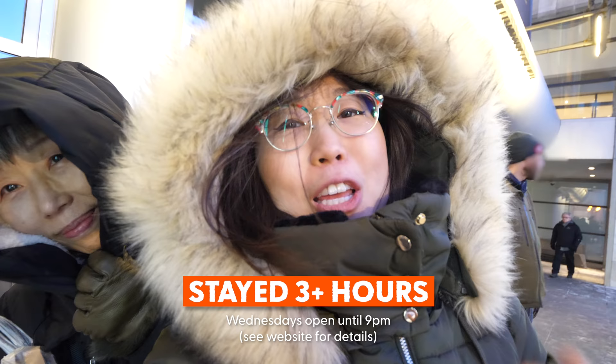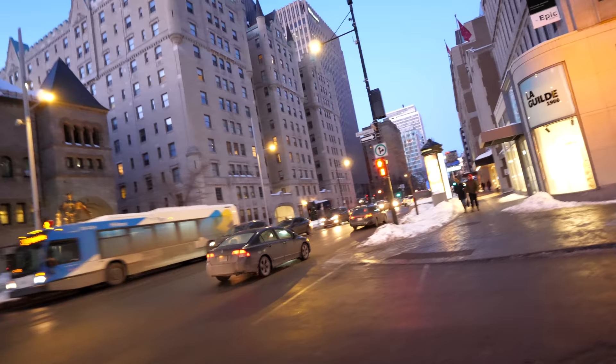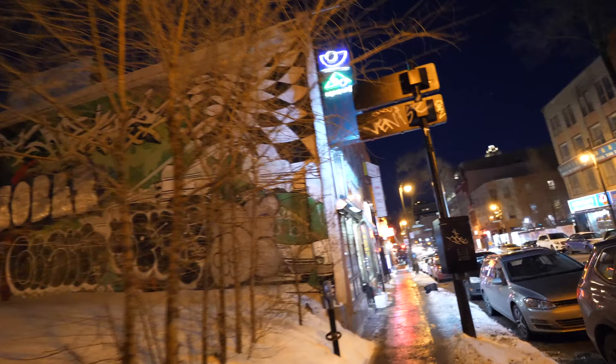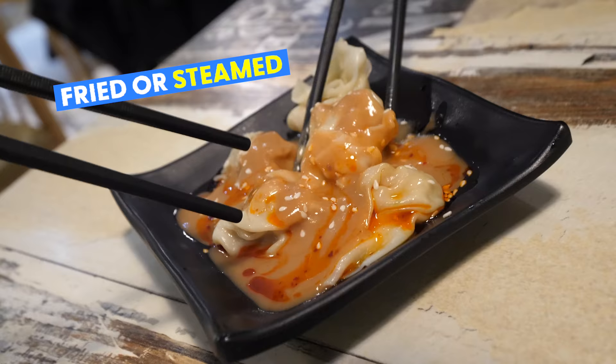We're going to get peanut butter dumplings! The original plan was to check out Joe Beef, but they were completely booked. It's all good — we'll save it for next time. I hear the Montreal Pool Room also has tasty poutine. Just made it to Chinatown. We are here for the peanut butter dumplings. This Chinese Canadian dish is a local specialty — it first made its appearance in Montreal during the 1980s. We had the option of getting the dumplings fried or steamed and we ordered steamed.